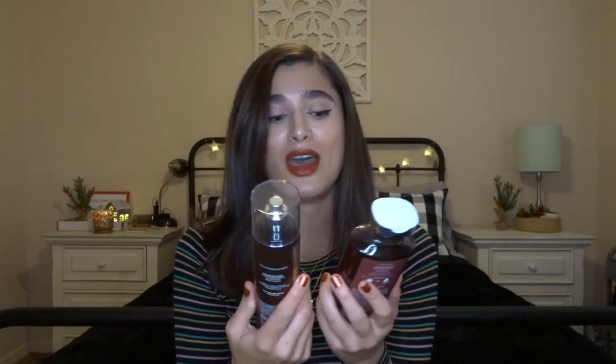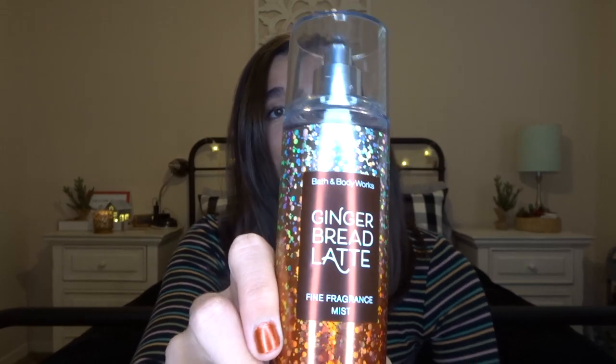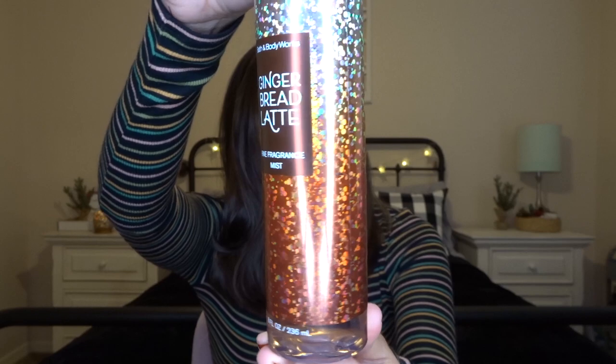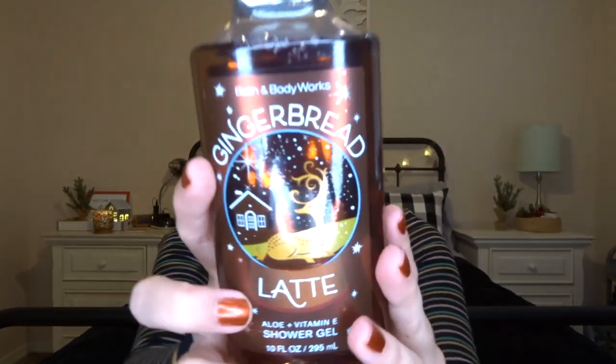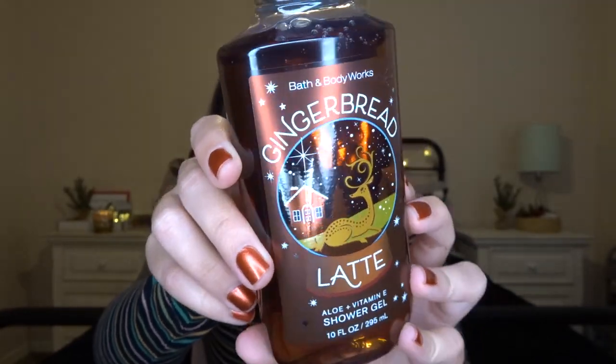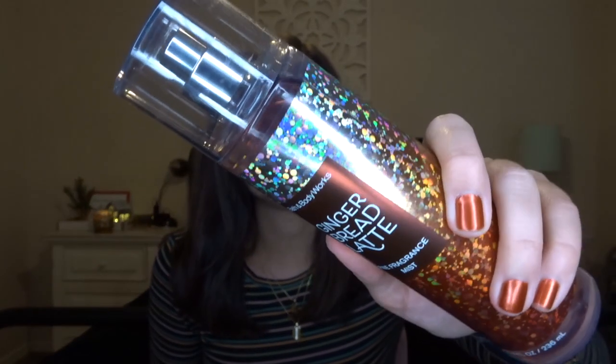I have right here both the shower gel and the fine fragrance mist. I'll go ahead and show you guys the packaging. This one came out in the holiday traditions line for this year, and that's kind of what all of the fragrance mists look like for holiday traditions. The shower gel has a snow globe packaging design, and it's just like this brown liquid on the inside. The same thing with the fragrance mist — it is also a brown liquid. The fragrance notes on these are Santa's Gingerbread, Frosted Pear, and Brown Sugar.